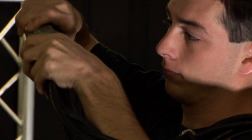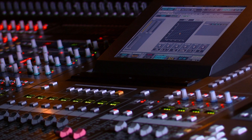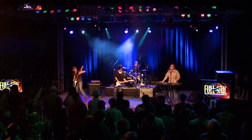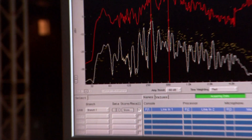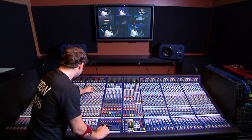You'll also hone your live engineering skills by setting up in-ear monitor systems, mixing live multi-track recordings and controlling the mix that the audience hears from a venue's front of house position. Courses also cover how to diagnose the acoustics of a room to determine what kind of mix will work best.